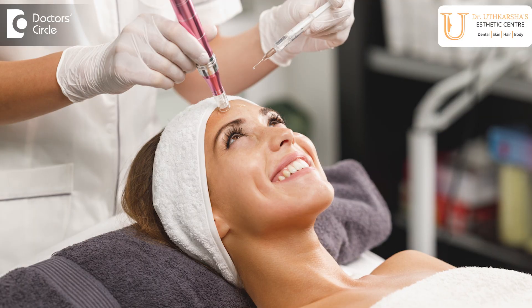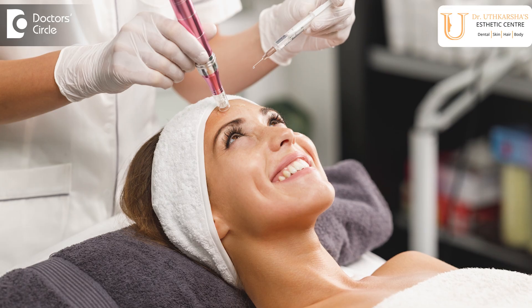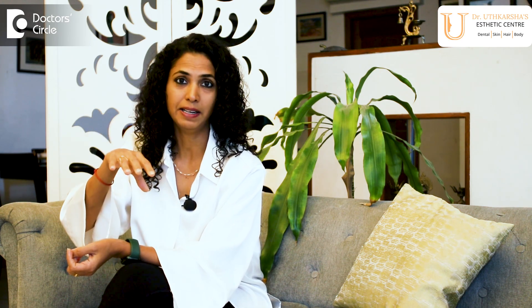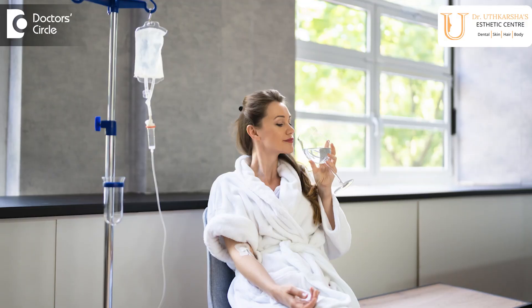Studies have also shown that when topical glutathione is used in combination with microneedling, the molecules reach deeper layers of the skin and results are much better. The combination of microneedling with topical glutathione produces superior outcomes.